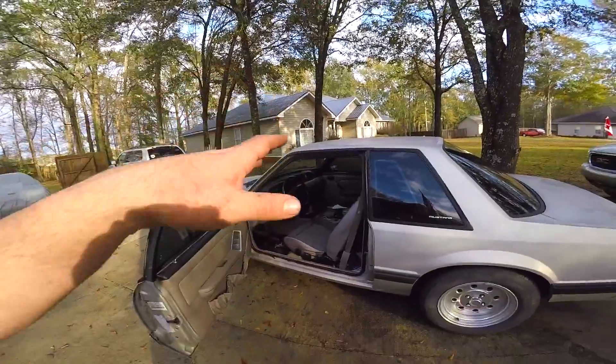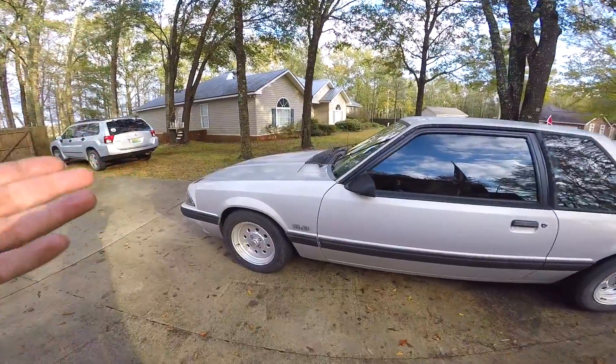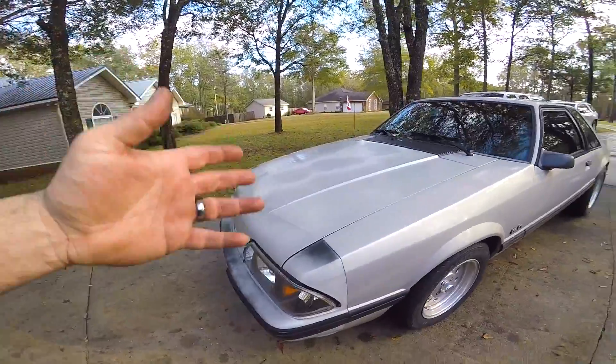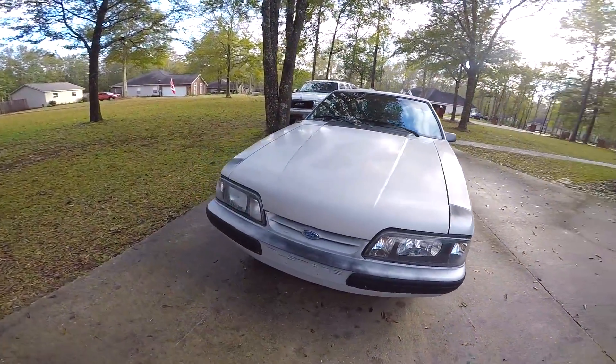So that begs the question: can these fox bodies be daily driven nowadays? You've got to have a decent car - there are some junkers out there that you don't need to be driving every day, but you absolutely can drive these cars every day. These cars still hold up good. I know a lot of people give them grief, saying they rust out, they're cheap cars, the plastic and so on - I've heard it all.